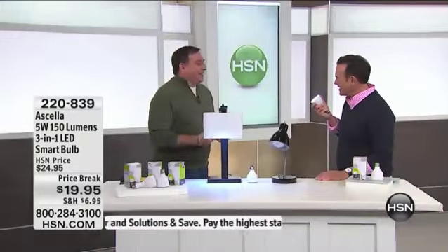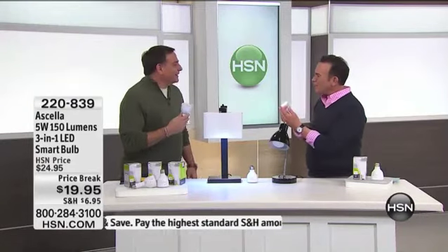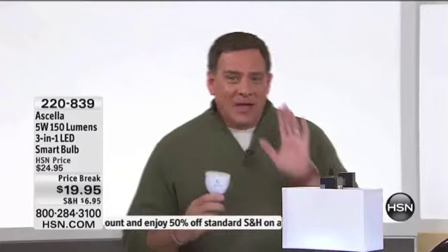Lou, this is really bright. It's really bright. Isn't it amazing? And it's a light bulb that can either be an emergency light bulb or a flashlight. Exactly. It's a three-in-one light bulb. The thing about the Ocelo that is absolutely revolutionary is it's going to save you money, and it's going to save you from being in the dark when your power goes out.